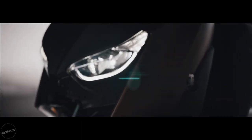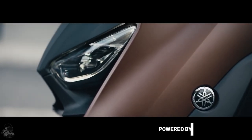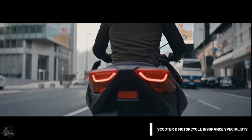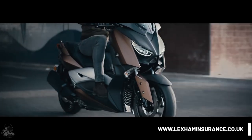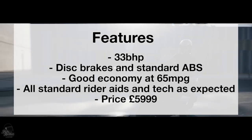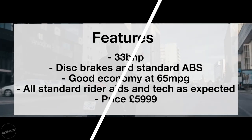At number five, we have the Yamaha X-Max. Yamaha are well-known for their excellent build quality, and whilst it's the little brother to the T-Max, you still get that same feel and performance but for a fraction of the cost. With the X-Max you get 33 brake horsepower, disc brakes, and standard ABS. It achieves around 65 miles per gallon and comes with your standard rider aids and tech. The price is around £5,999 new.